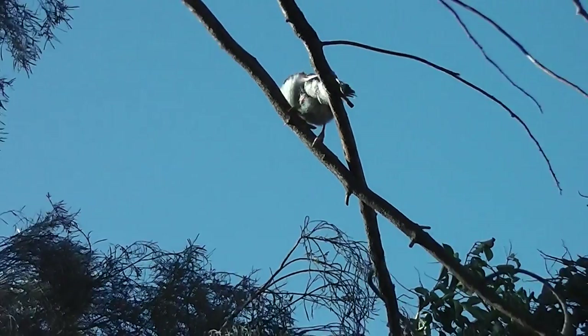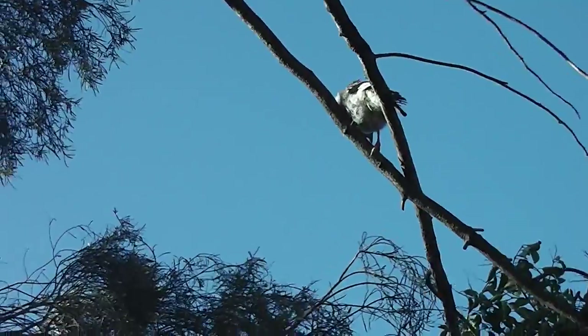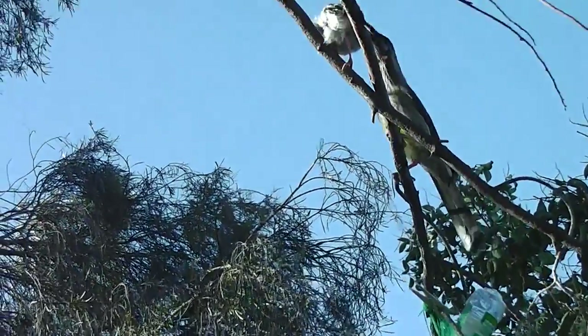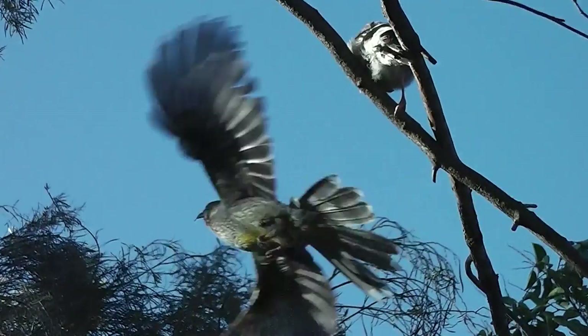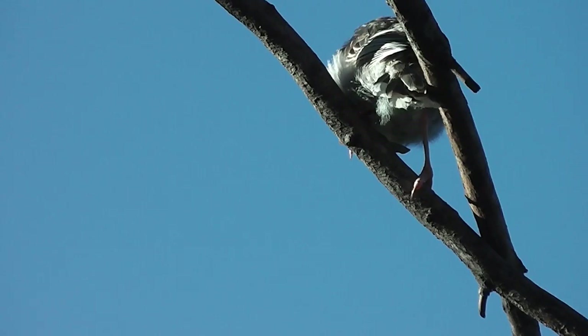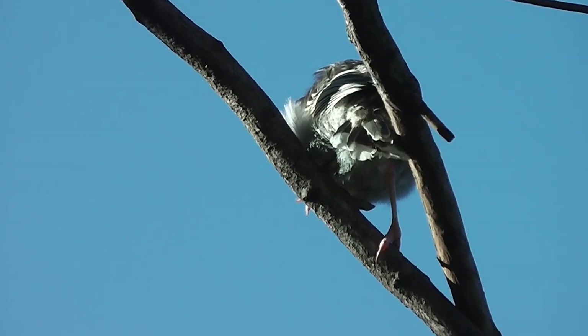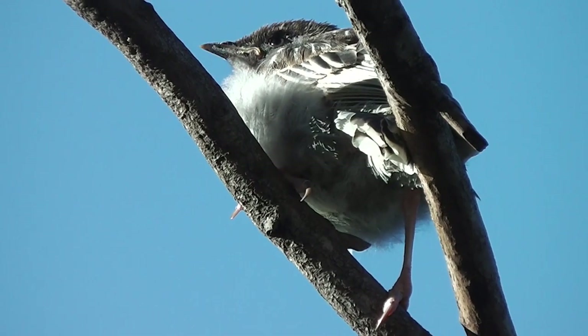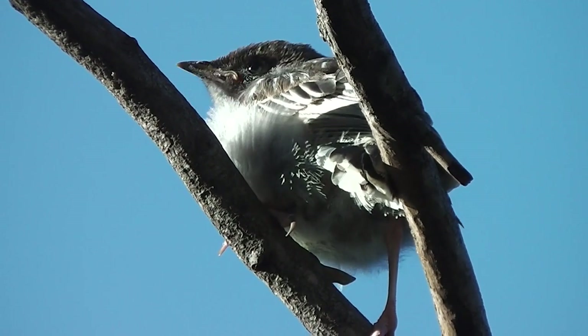Look, their mother's feeding them. Their mother's getting nectar and putting it in their mouth. They are little wattlebird chicks — red wattlebird chicks, that's what they are.